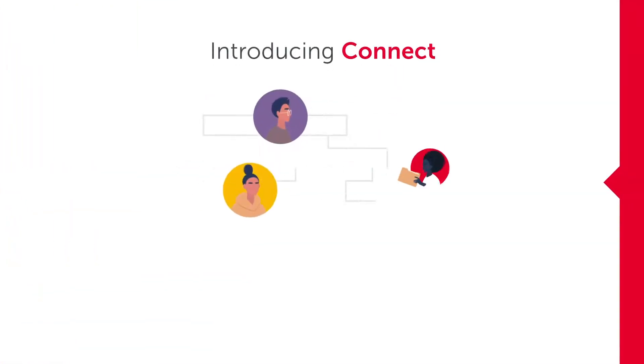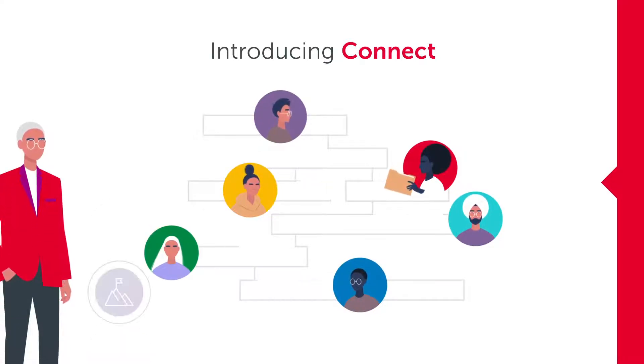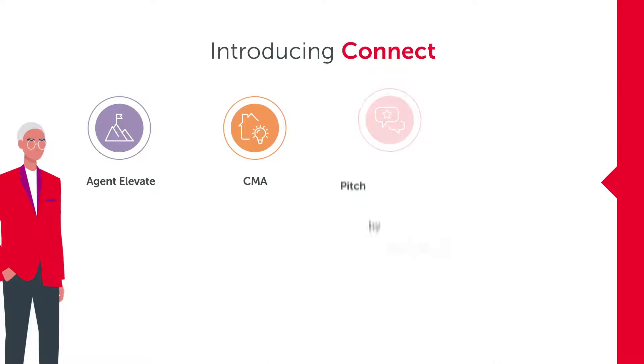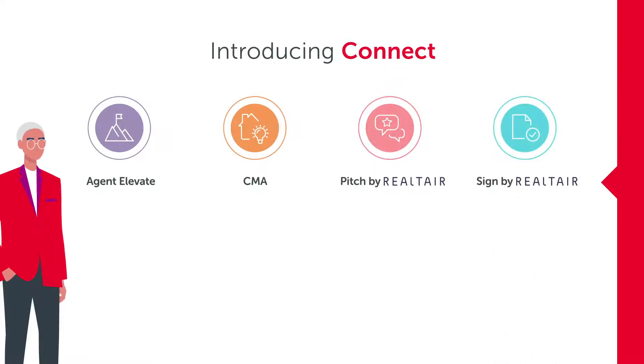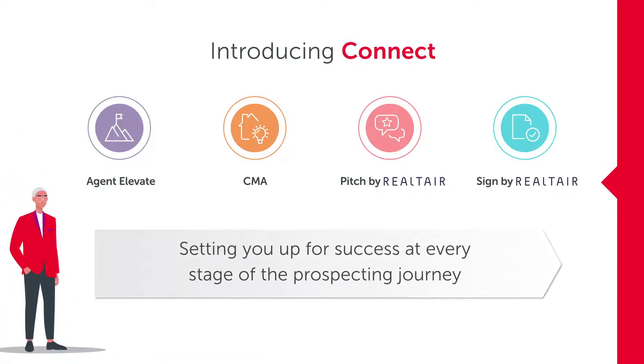We're excited to introduce you to Connect, a suite of digital products from realestate.com.au and Realtair that help you attract, nurture and convert seller leads. Powered by market-leading data and insights by realestate.com.au, Connect sets you up for success at every stage of the prospecting journey.